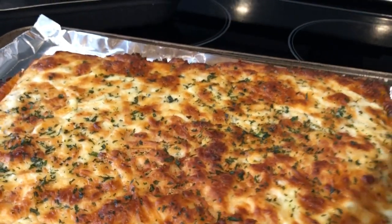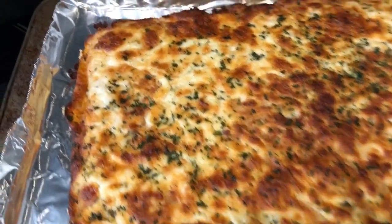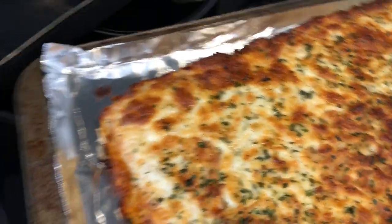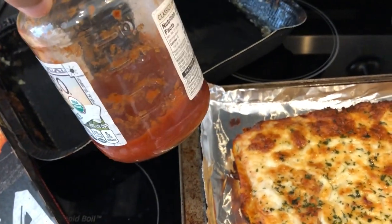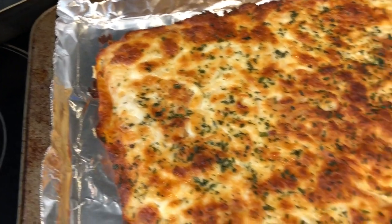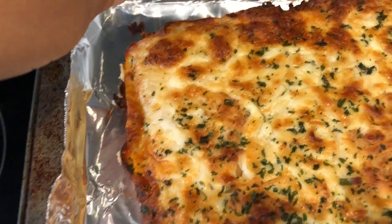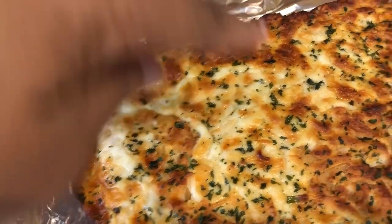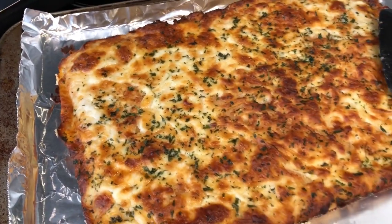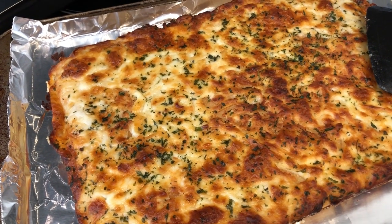Since this does not have a marinara sauce or red sauce with it, I am going to warm up some pizza sauce. I'm probably going to eat this more like cheesy breadsticks. Howard is going to eat his as a pizza, so I'll slice his. Then mine I'm just going to cut long ways and eat as breadsticks. This is what we are having for dinner tonight and we'll see you guys next time.